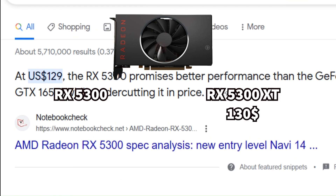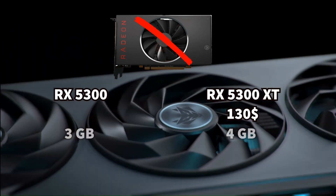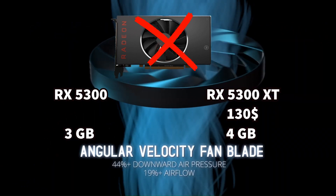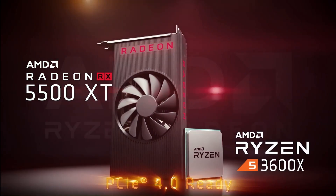The RX 5300 and 5300 XT were really cheap at launch — around $130 — but you can't find them new. The RX 5300 only has 3 GB of RAM and the RX 5300 XT comes with 4 GB, which is not enough for modern gaming. I would stay away from those cards even though they are cheap — F-tier for both of them.